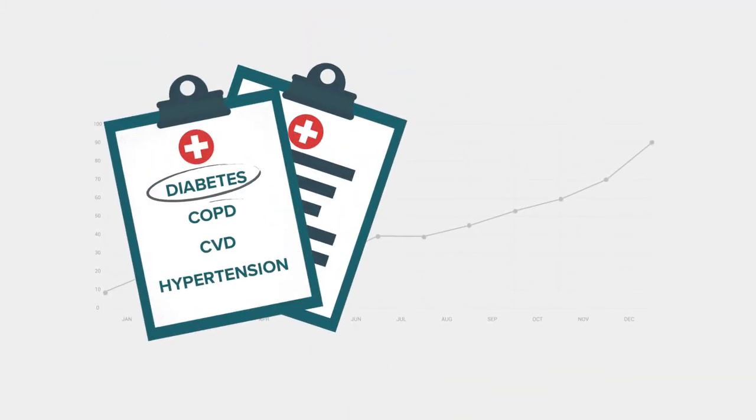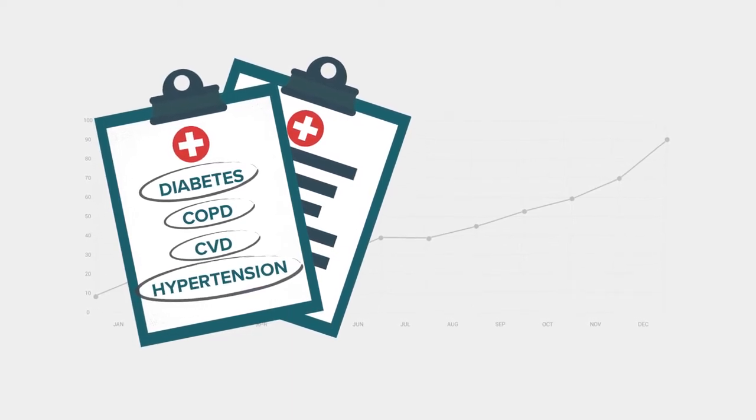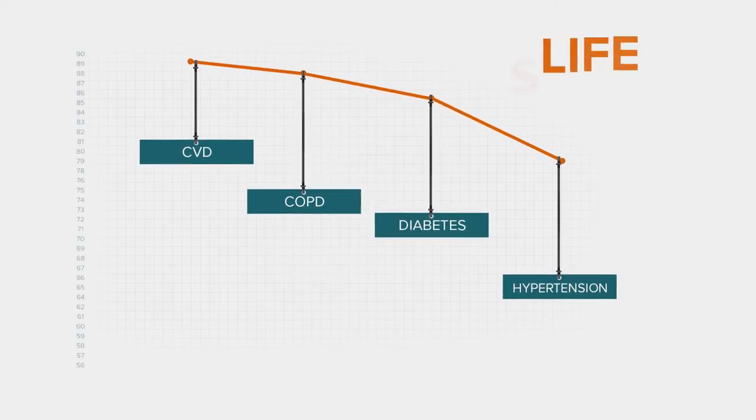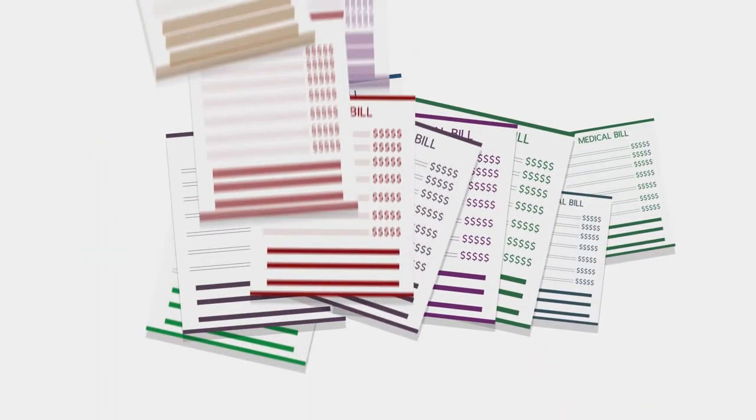Chronic diseases like diabetes, COPD, CVD, and hypertension are all on the rise. This decreases quality of life, shortens lifespans, and costs your government hundreds of millions of dollars to manage.